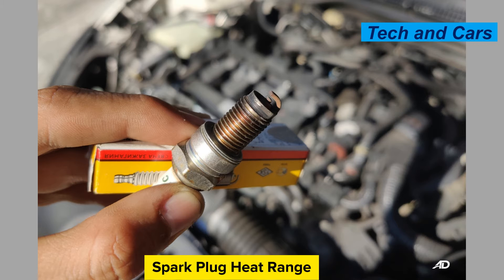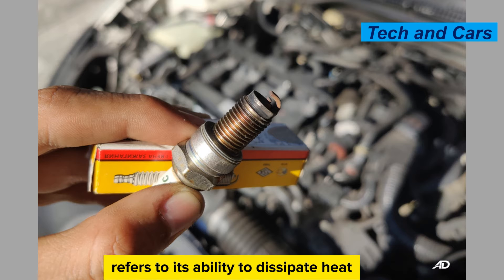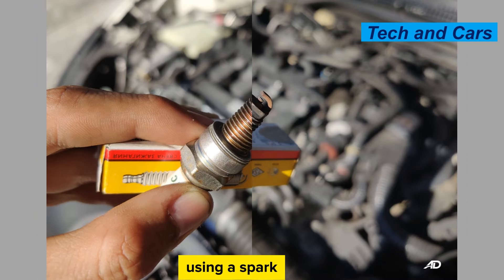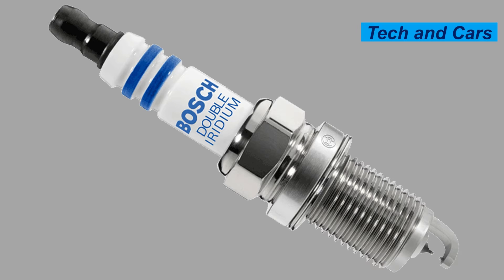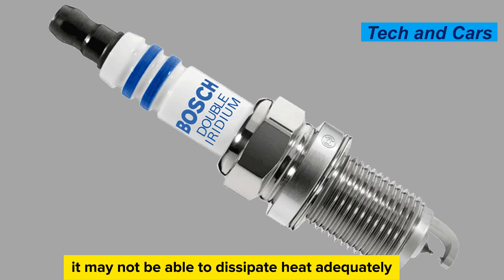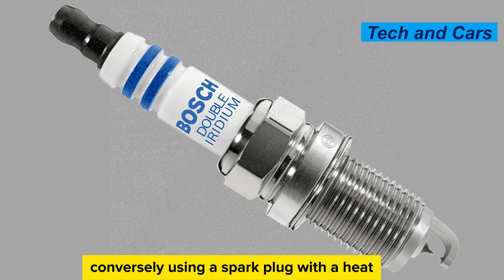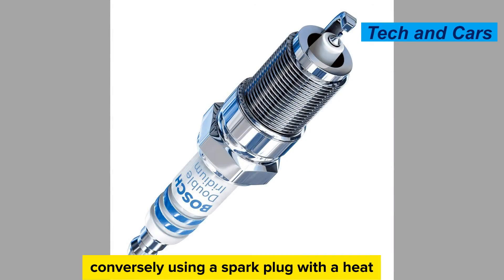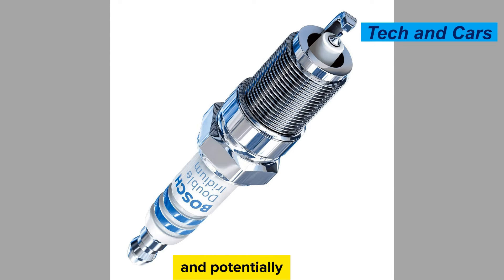Improper spark plug heat range. The heat range of a spark plug refers to its ability to dissipate heat. Using a spark plug with an incorrect heat range can lead to problems. If a plug with a heat range that is too hot is used, it may not dissipate heat adequately, resulting in overheating. Conversely, using a heat range that is too cold can lead to fouling in carbon deposits, affecting performance and potentially causing failure.